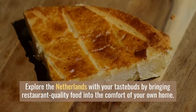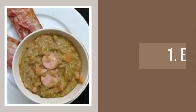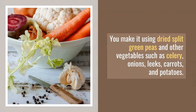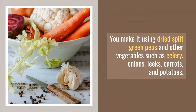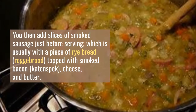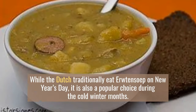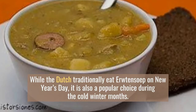Number 1: Erwtensoep. You make it using dried split green peas and other vegetables such as celery, onions, leeks, carrots, and potatoes. You then add slices of smoked sausage just before serving, which is usually with a piece of fried bread — roggebrood — topped with smoked bacon, Gouda cheese, and butter. While the Dutch traditionally eat erwtensoep on New Year's Day, it is also a popular choice during the cold winter months.